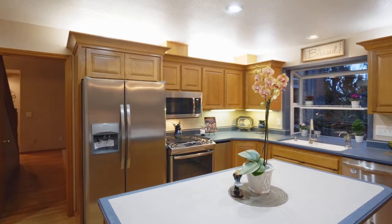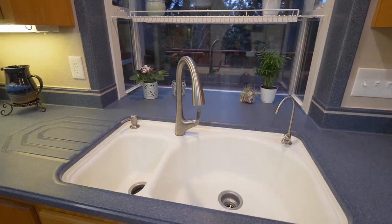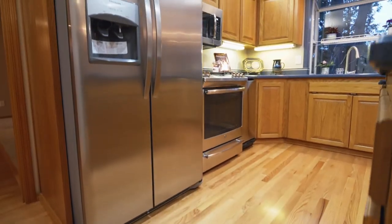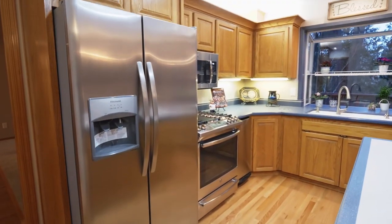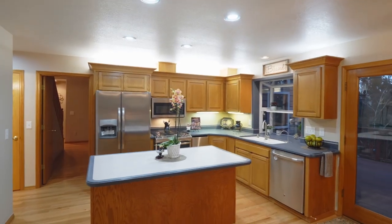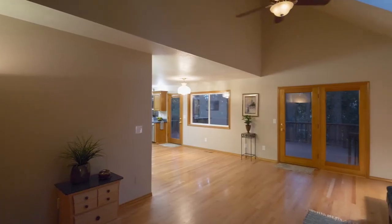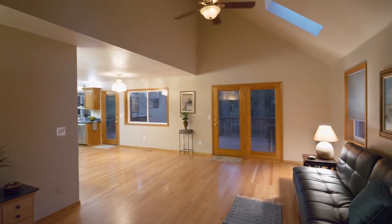The updated kitchen is beautifully appointed with solid oak cabinets, a pantry, new stainless appliances, an island with eating bar, a built-in microwave and much more. It opens to the spacious informal eating area and a generous vaulted family room with dual skylights and access to the deck.